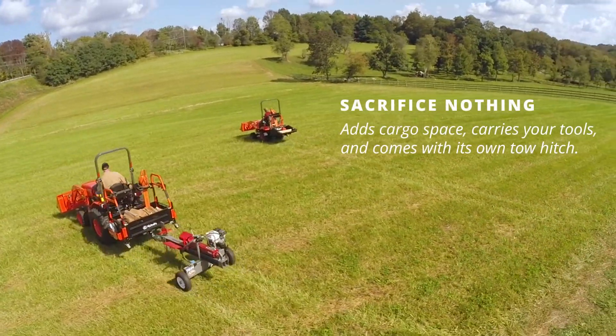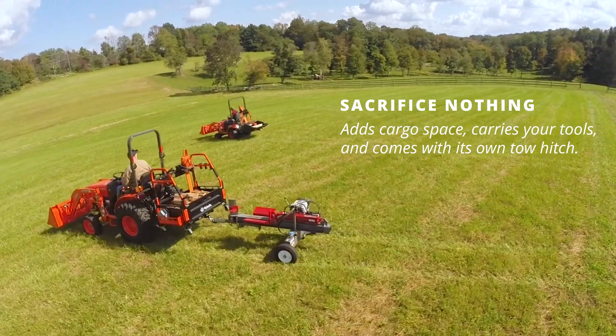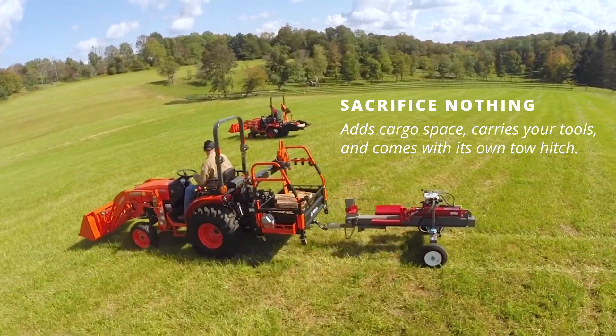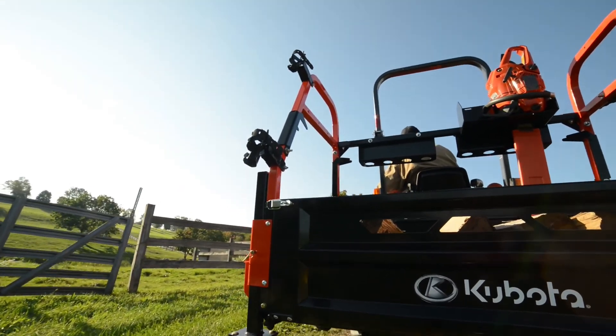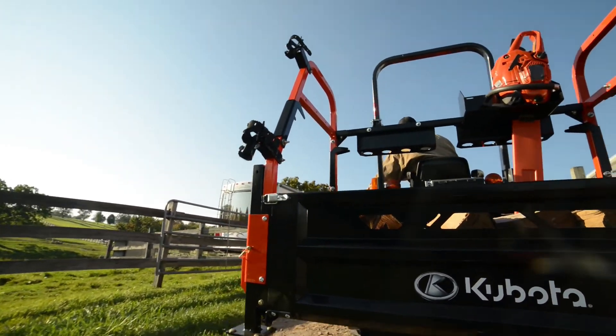The Kubota Big Tool Rack adds the cargo space you always wish you had on your tractor, which means no more tools bouncing out of your front buckets. It also offers counterweights and lets you tow a trailer.